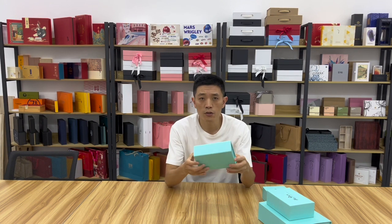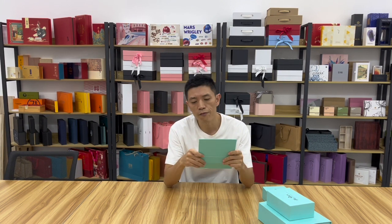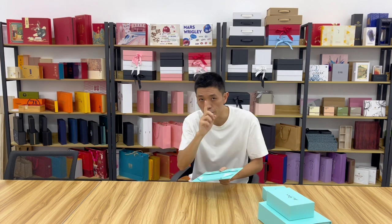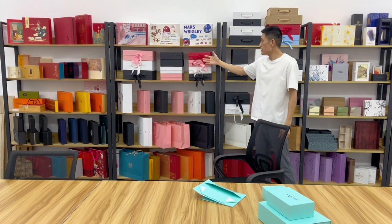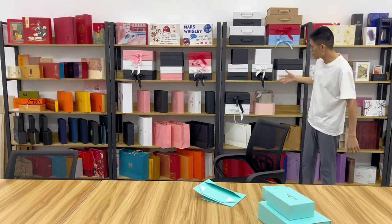Especially for the collapsible gift box, we are the best. Our factory is the number one in our area for this kind of box. We produce over 6 million pieces, and there is one order of over 3 million pieces for a single order. All these are collapsible magnetic gift boxes.